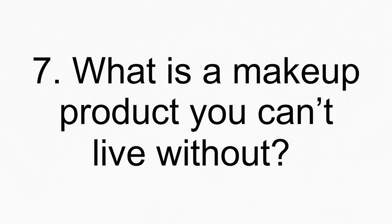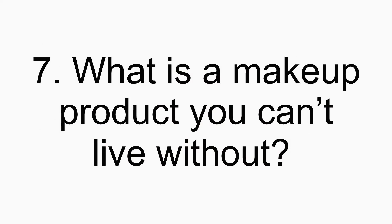Number seven: what is a makeup product you can't live without? I really think it is lip products. It doesn't have to be a lipstick per se — even on days when I wear absolutely no makeup I still wear a tinted lip balm or something like that. I love having a little something on my lips, the feeling of something smooth and emollient on there, and the little bit of color and life it brings to my face. Lip products are something I can't live without.